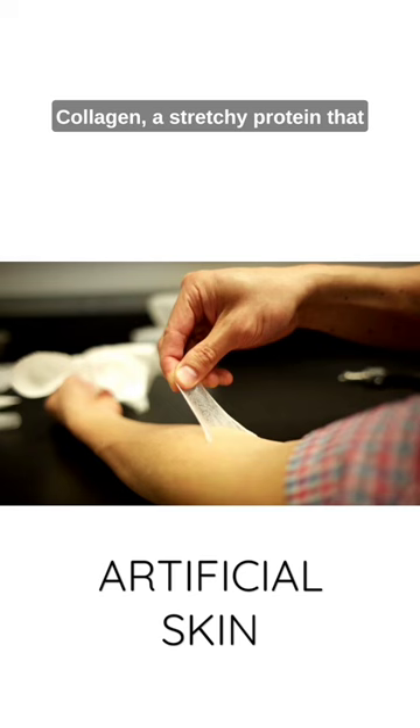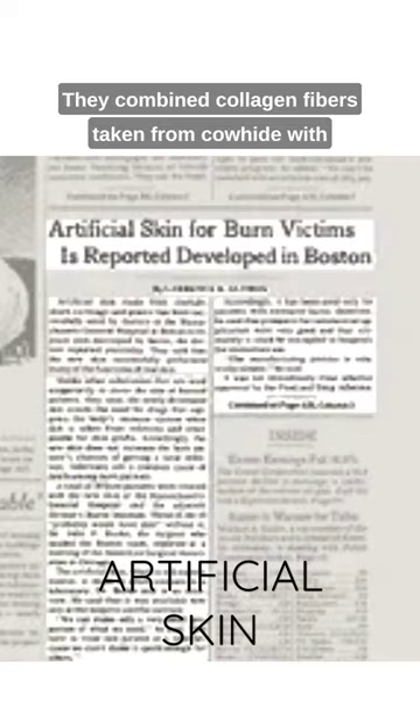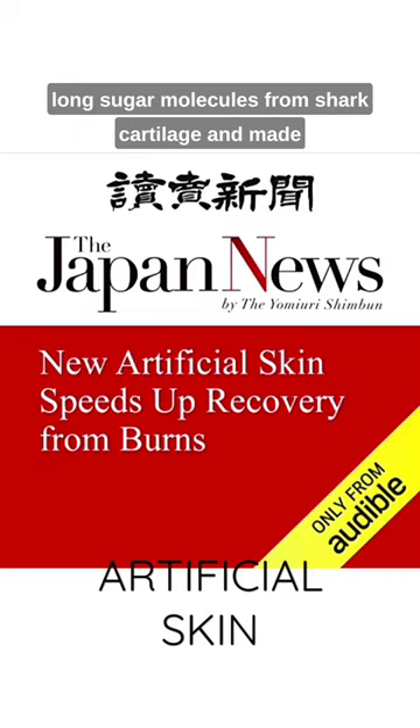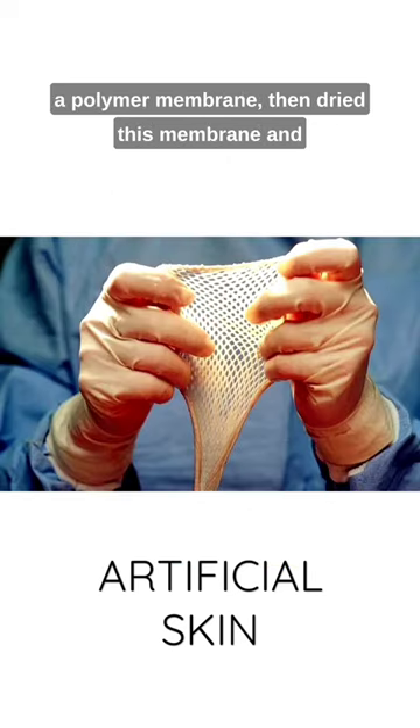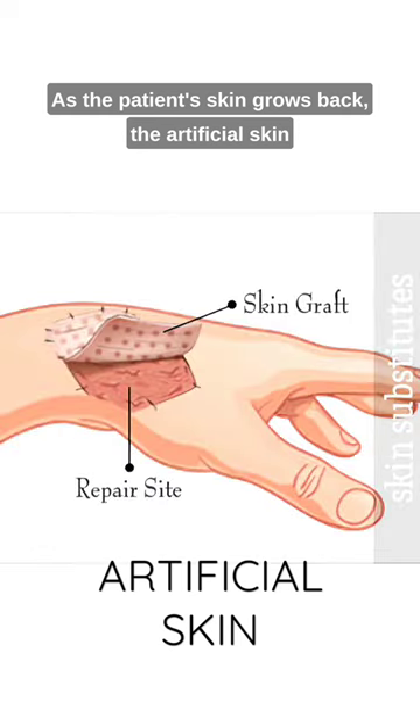Collagen, a stretchy protein that naturally occurs in animal tendons, was combined with long sugar molecules from shark cartilage to make a polymer membrane. They then dried this membrane and stuck it onto a viscous plastic. As the patient's skin grows back, the artificial skin breaks down naturally and can be peeled away.